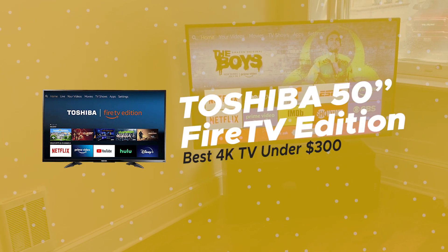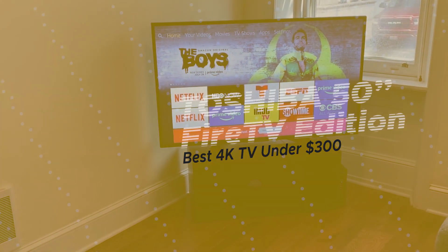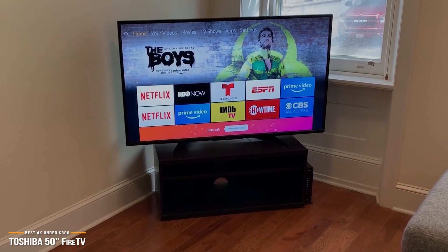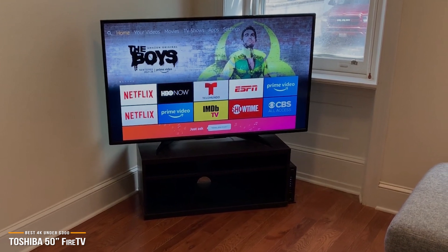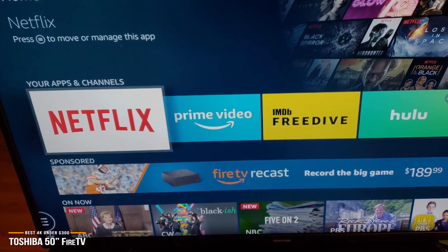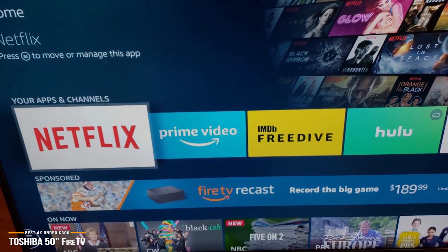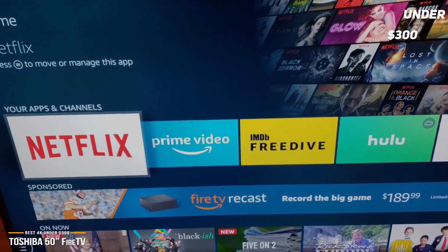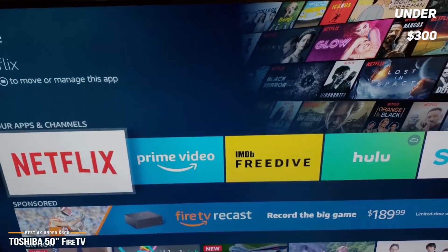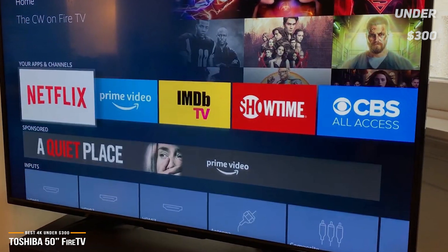First, we'll look at the Toshiba 50-inch Fire TV Edition, our choice for best 4K TV under $300. If you're looking for a TV with a 4K display but don't want to shell out the big bucks, the Toshiba 50-inch Fire TV Edition is a solid smart 4K TV with decent picture quality and sound, affordably priced under $300. For its price point, the Toshiba Fire TV delivers vibrant colors, overall clarity, and fairly smooth action.